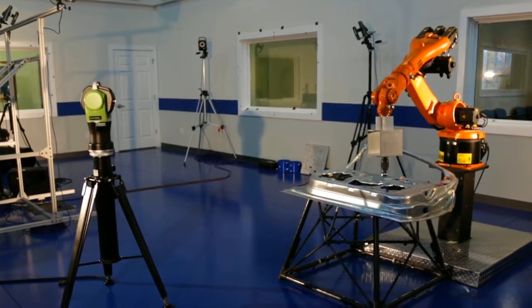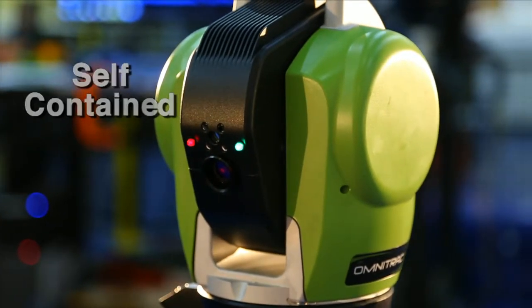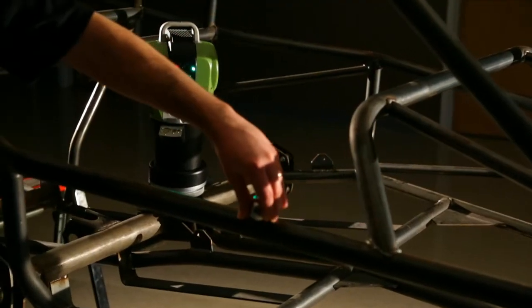The OT2 is the first laser tracker to dispense with the external controller, and it's all built right into the body of the instrument itself.